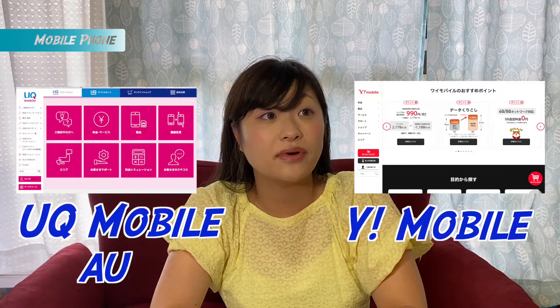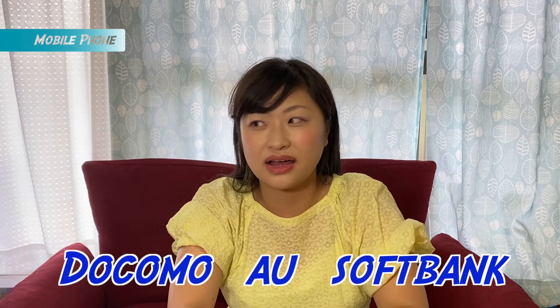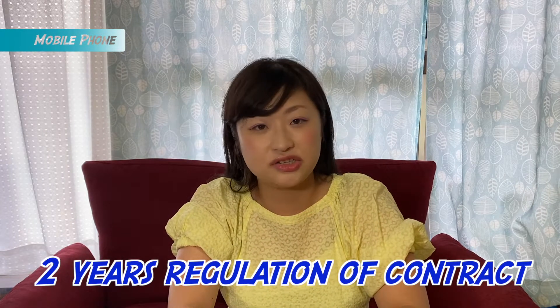You can also use UQ Mobile or Y!Mobile — reasonable mobile companies in Japan. UQ Mobile uses the au signal and Y!Mobile uses the SoftBank signal, which are major carrier signals. Also, Japanese major carriers like docomo, au, and SoftBank used to have two-year contract regulations, but I heard that's disappeared now as it was considered somewhat illegal. If you have a bigger budget, you can contract with docomo, au, or SoftBank too. Large electric stores have mobile sections with sometimes English or Chinese speakers, so that's very helpful.